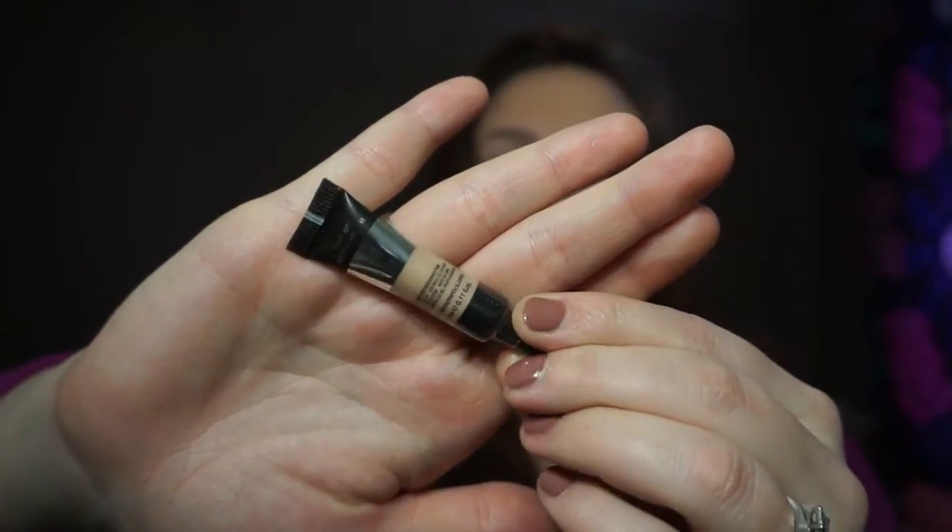The next thing I see is IT Cosmetics Bye Bye Under Eye — I got the color Neutral Medium. I'm really excited about this. I've been wanting to try IT Cosmetics for a long time but never splurged. It's just a cute little sample. I tried to get the seal off to show you guys the color. I won't know exactly how well it matches under my eye, but I'll use it for my get-ready-with-me tomorrow at the wedding reception. It has a really thick consistency and gives serious coverage.